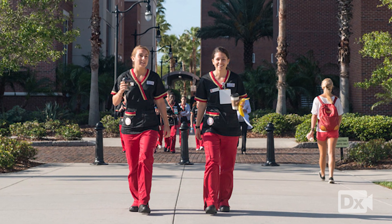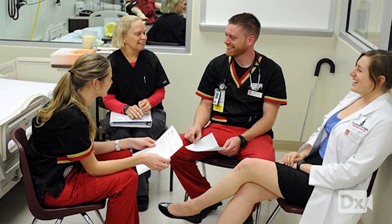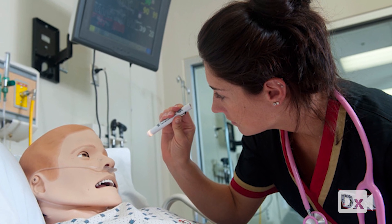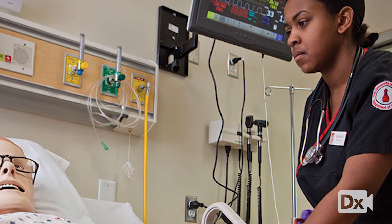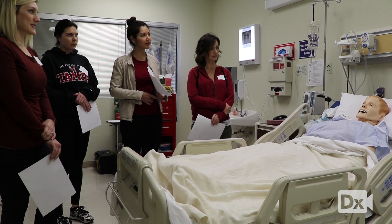We're a traditional program both at the masters and the BSN level, and we have a masters program in both family practice and adult geriatric nursing practice — two tracks at the University of Tampa. In less than a year, in the spring of 2019, we'll be starting our first DNP class.